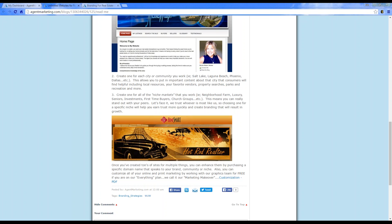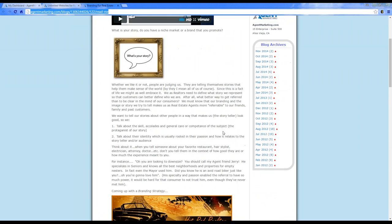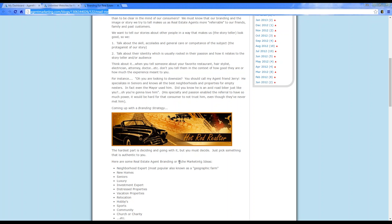Create a website about your niche. Use it to advertise listings, advertise what you do, showcase that specific community, and share your knowledge. It's really helpful and useful to create multiple websites and showcase what you offer. I have another blog here about branding for real estate agents and promoting your brand through niche marketing websites.